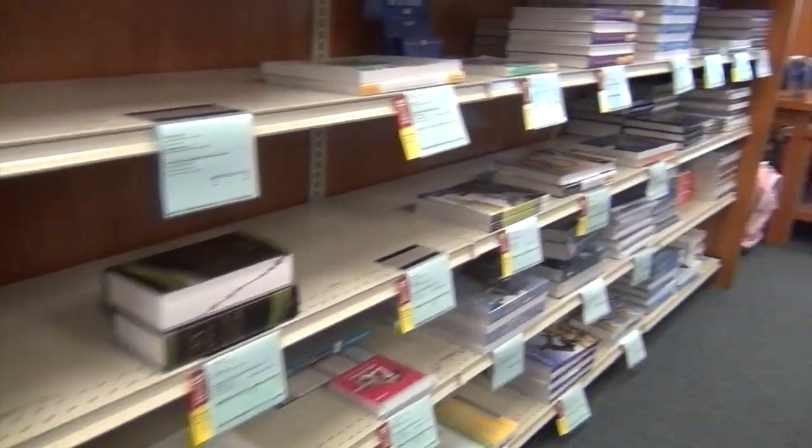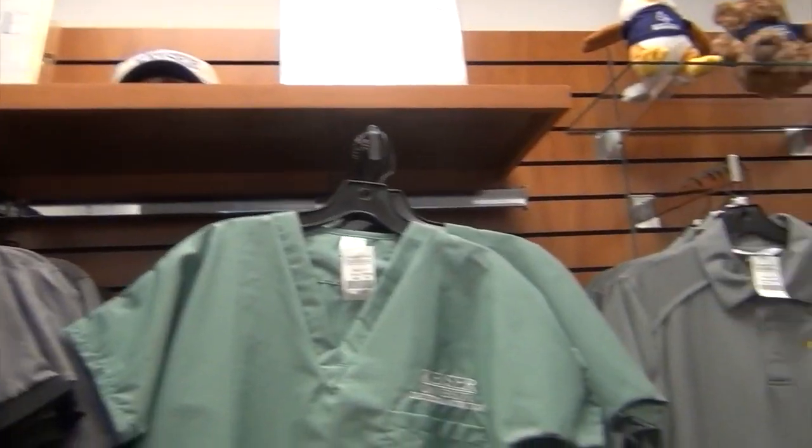Here at the Pembroke Pines campus, you even get an on-campus bookstore where you can buy the books that you need for your classes as well as the uniforms that you need for them.